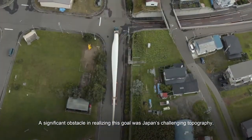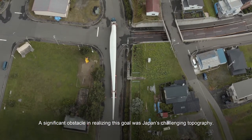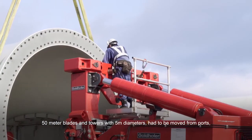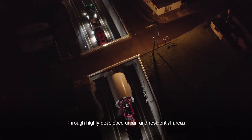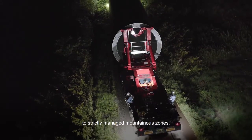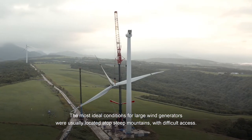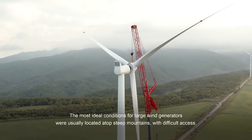A significant obstacle in realizing this goal was Japan's challenging topography. 50-meter blades and towers with 5-meter diameters had to be moved from ports through highly developed urban and residential areas to strictly managed mountainous zones.